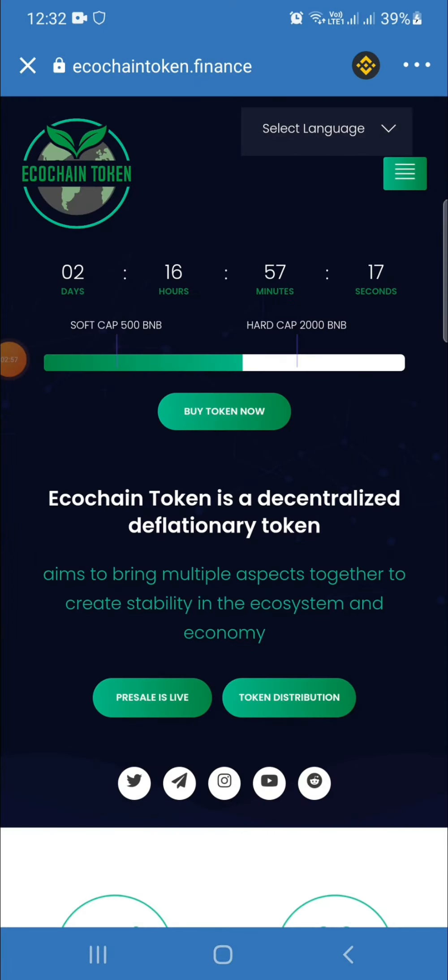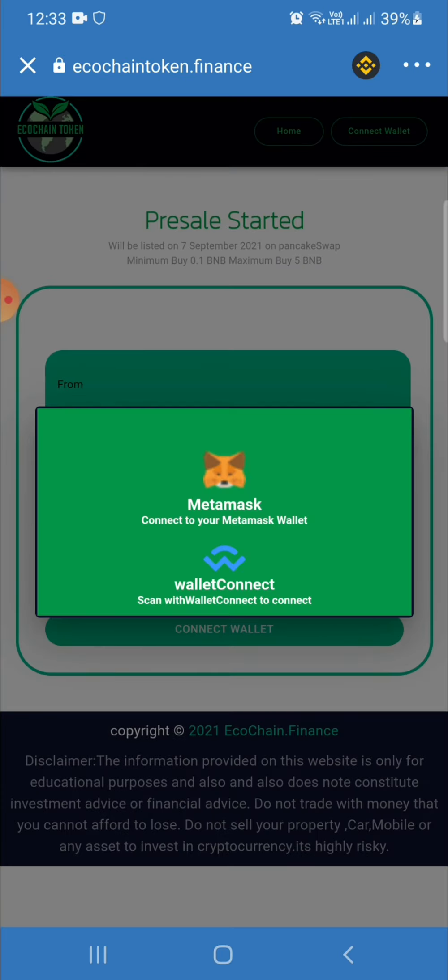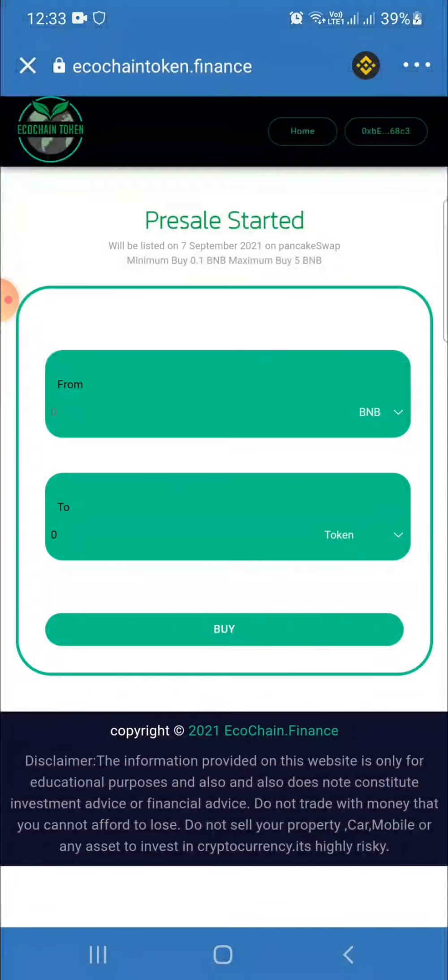I am already connected my DEX in Binance Smart Chain. Okay, so click 'Buy Token Now', then wait a few minutes. You must connect your MetaMask or Trust Wallet — press the link then connect. Sale starts 7th September, listed on PancakeSwap, minimum buy 0.1 BNB, maximum 5 BNB.